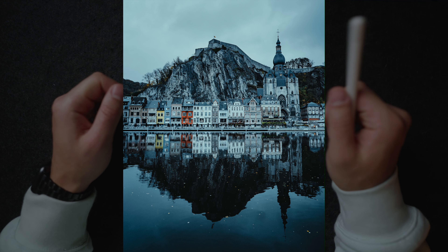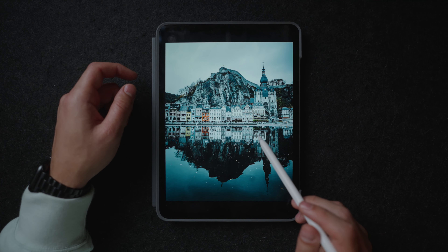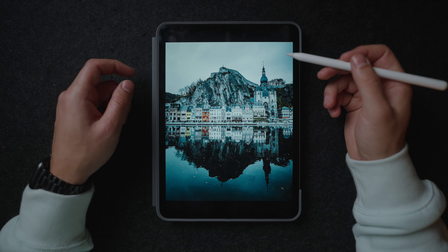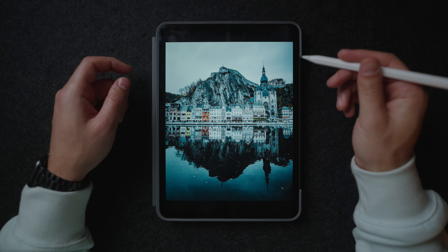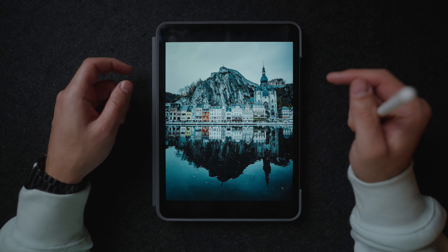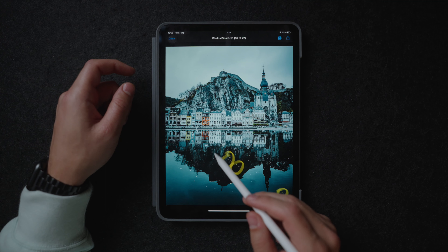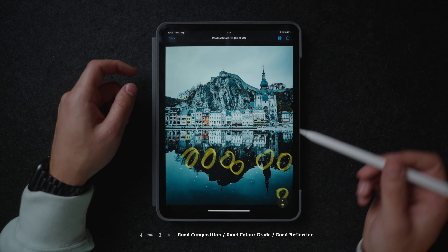Over here we have a beautiful reflection shot of this little town called Lina over here in Belgium. As you can see, we have a reflection of these buildings and this mountain over here — reflection shots just usually look pretty good. Also it's shot during winter so I added this blue color grade, and I feel like it really adds to the emotions and to the feeling of the image. The only thing that actually quite a bit bothers me is like these little leaves and dirt over here — maybe I could have photoshopped it out to make it even better.